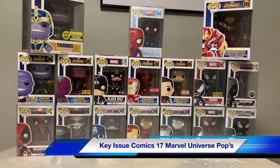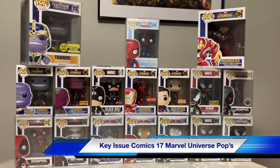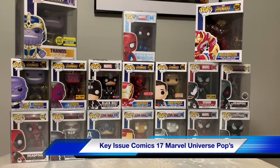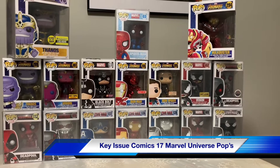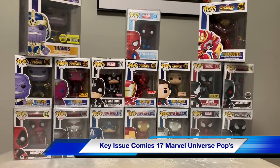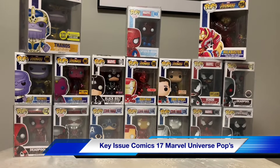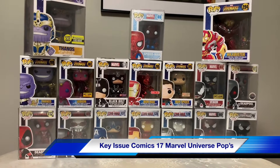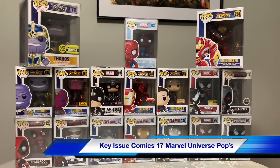So I just wanted you to see my Marvel 17 pops. I do have more pops, but they're not DC or Marvel — they're mostly Power Rangers, Doom, Street Fighter. I'll do another video, maybe next week or the following week, showing you those pops if you're interested. I hope you enjoy my pops. Thank you, please subscribe.